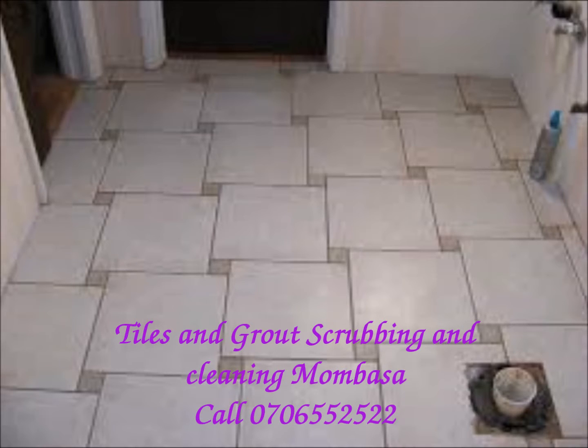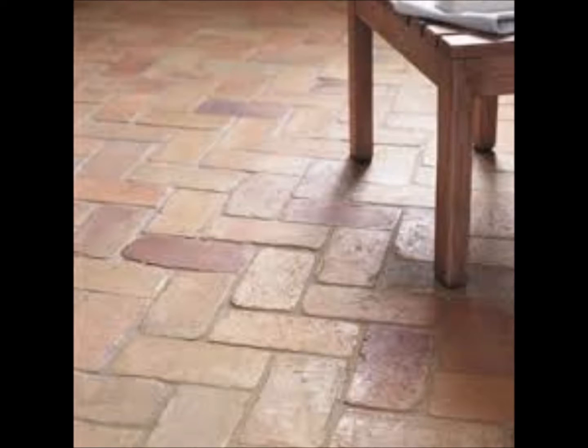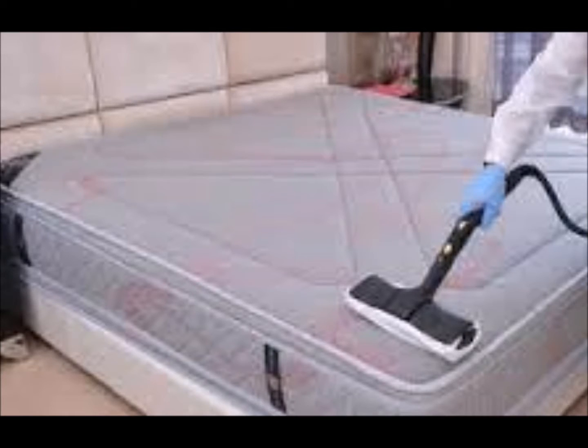Shopping centers and similar areas. Deep cleaning your tile and grout can increase the coefficient of friction by up to 35%. This decreases the risk of slips and falls for your customers and employees by increasing traction.